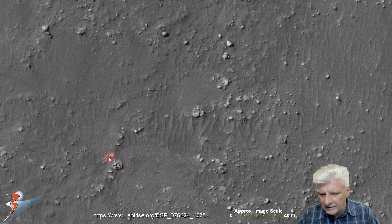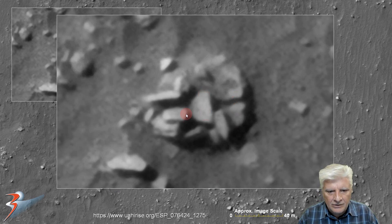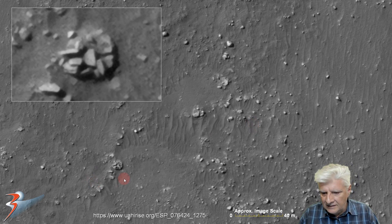Then we're looking at what I think could be a collapsed structure, here to the bottom left. Check out the blocks piled up in this area — it looks like some type of structure that collapsed in on itself. The right angles on these small blocks make that look highly artificial.